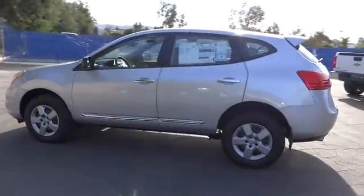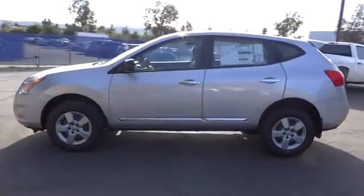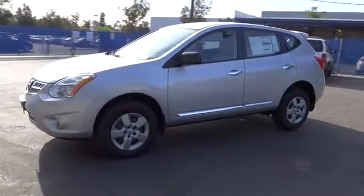Here are some of this vehicle's great options. Stability control, anti-lock braking system, traction control, air conditioning.